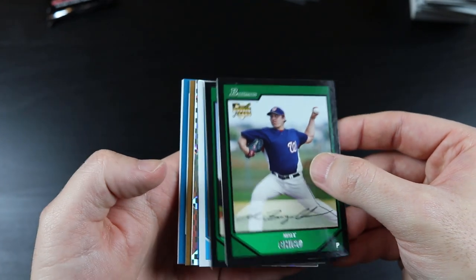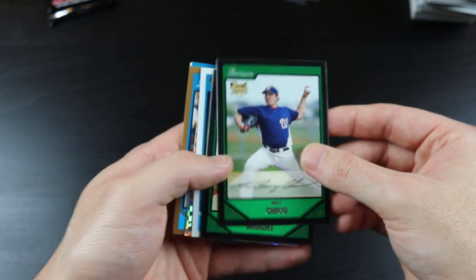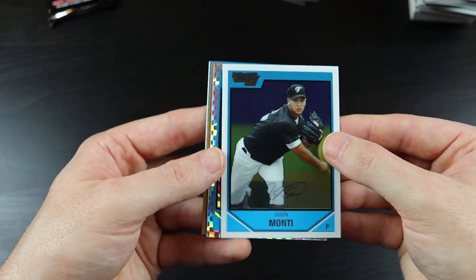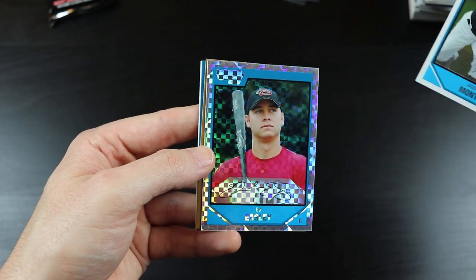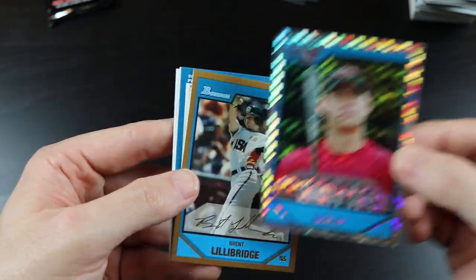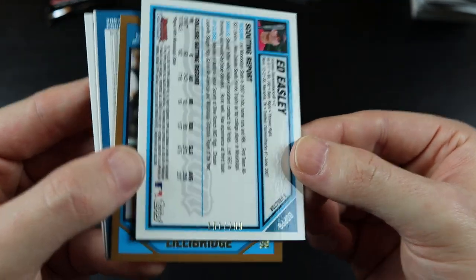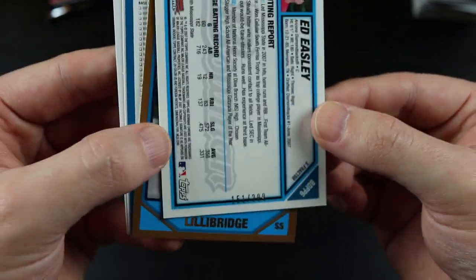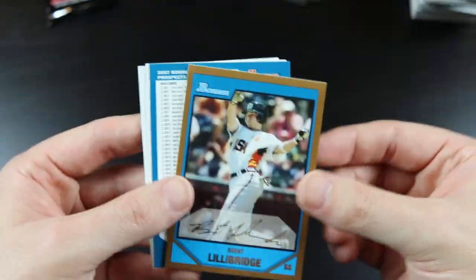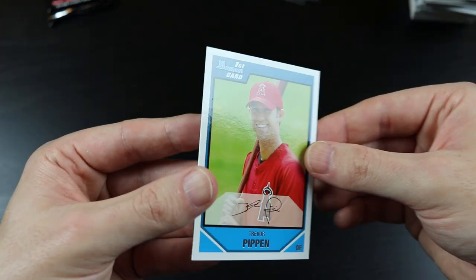Matt Chico, Chase Wright, Jason Monty — let's see what this is — Ed Easley, a player I've never heard of, but that is wild looking. Let's see what it's numbered: it's an X-Fractor out of 299. That is a pretty cool looking card. Brent Lillibridge, checklist, Jackson Williams, and Trevor Pippen.